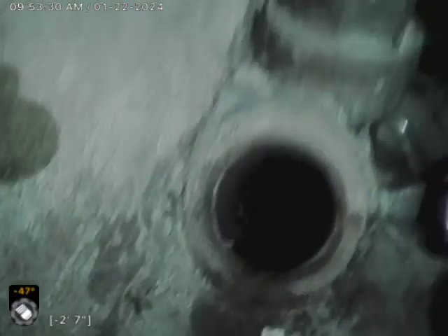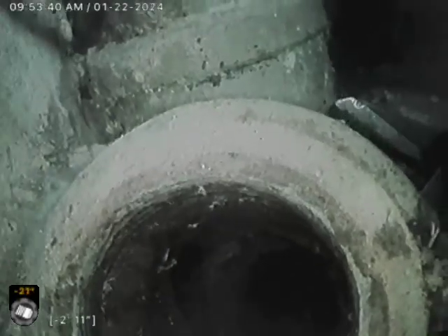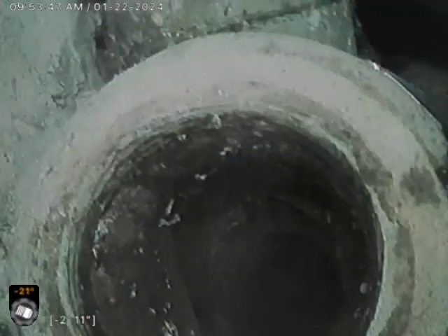This is the clean out that I utilized here behind the laundry system in the laundry tub. There is one root intrusion about 30 feet out, and then we have a belly from about 56 to 66 feet out — about a 10-foot run.